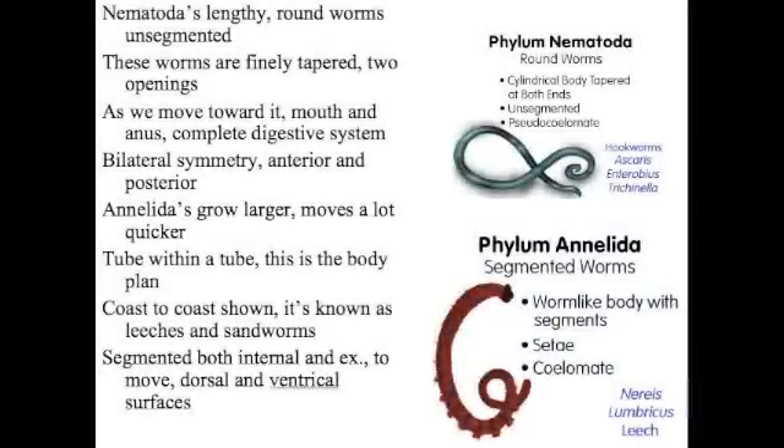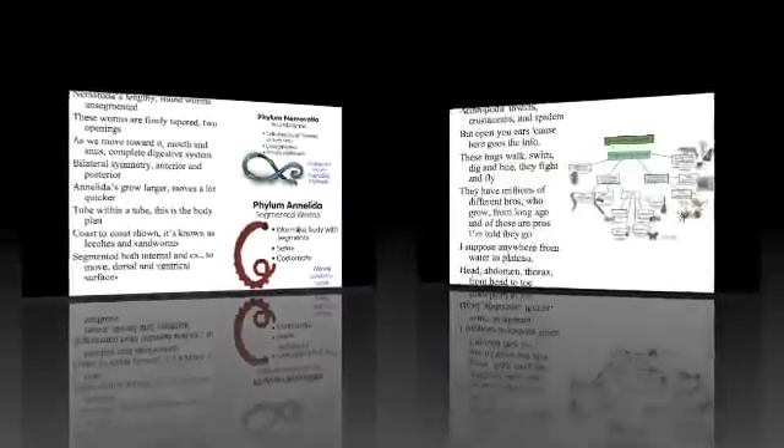Nematoda — lengthy. Roundworms are not segmented — these worms are finely tapered. Two openings: mouth and anus — complete digestive system. Bilateral symmetry — anterior and posterior. And Annelida go larger, move a lot quicker. Tube within a tube — this is the body plan. Known as segmented worms — cemented coelom internal, and extends dorsal and ventral surfaces.